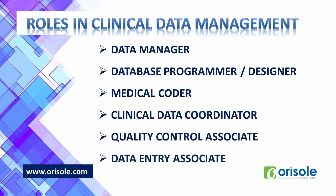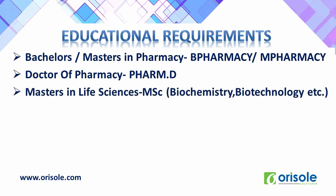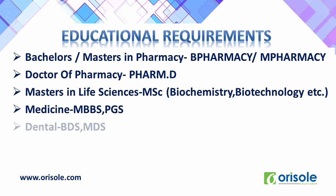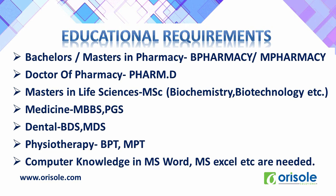Other job profiles include data reviewer, clinical data entry operator, and clinical data coordinator. Educational requirements for CDM include a Bachelor's or Master's in Pharmacy (B Pharm or M Pharm), Doctor of Pharmacy (Pharm D), Master's in Life Sciences such as MSc in Biochemistry, Biotechnology, or Genetics, Medicine (MBBS and PG), Dental (BDS and MDS), and Physiotherapy (BPT, MPT). As per qualifications, CDM offers different roles. Apart from these, computer knowledge in Microsoft Word, Microsoft Excel, and MS Office is also needed.